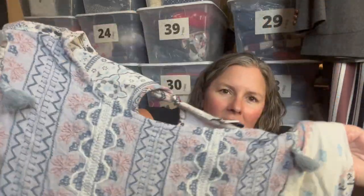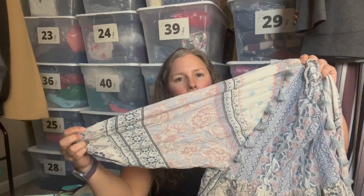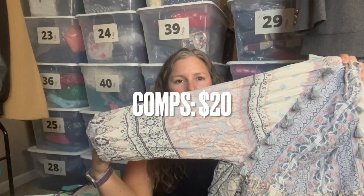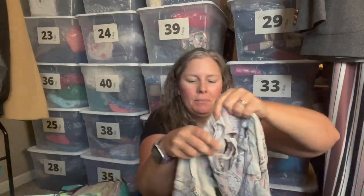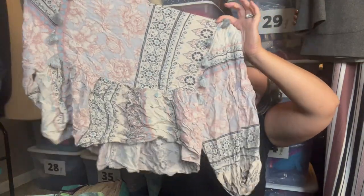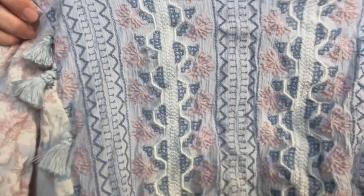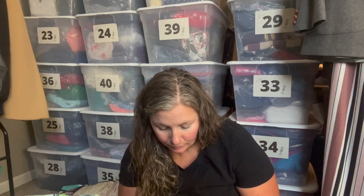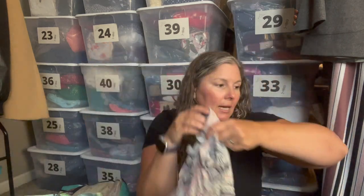This is American Eagle, size medium — an extremely cute mixed-print top with tassel details at the shoulder. It has a balloon sleeve with elastic, hitting just below the elbow. It's a mixed floral-paisley print with a ruffle peplum hem and heavy embroidery all along the front. Definitely a boho aesthetic — very festival, concert-going vibes.